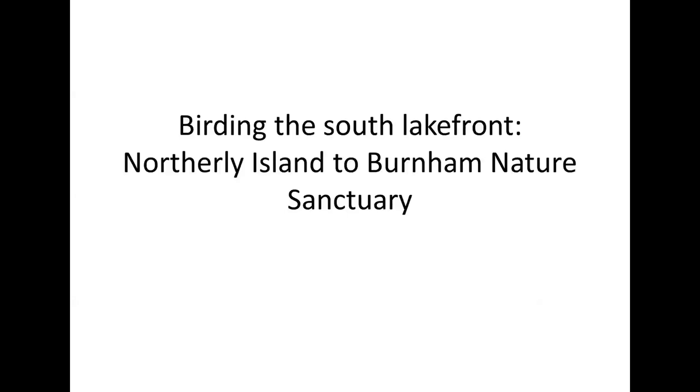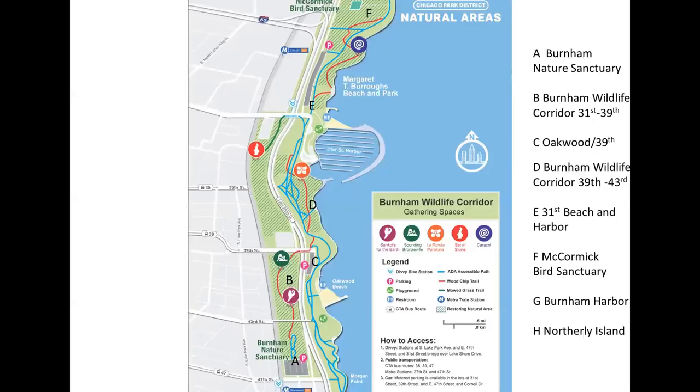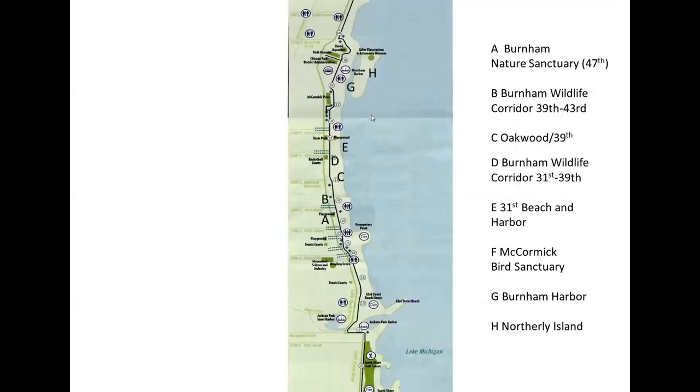We're going to talk about the Southlake front from Northerly Island down to Burnham Nature Sanctuary. This is a close-up of the wildlife corridor, which stretches from the Burnham Nature Sanctuary at 47th up to the McCormick Place Bird Sanctuary just south of McCormick Place. It's on both sides of Lakeshore Drive in different parts.